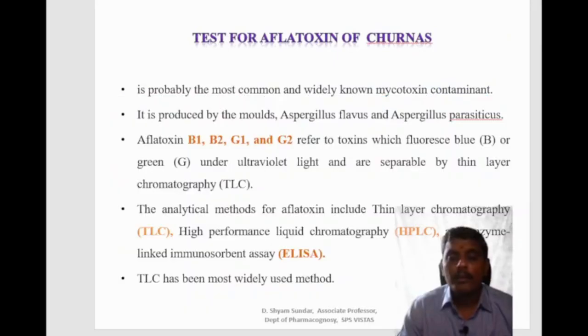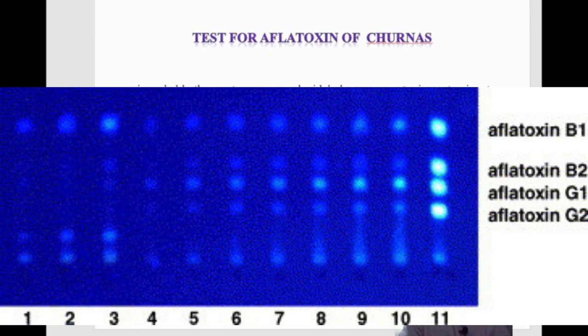The test for aflatoxins is also required. Aflatoxin is probably the most commonly and widely known mycotoxin contaminant, produced by the mould Aspergillus flavus. Aflatoxins B1, B2, G1 and G2 are the most commonly referred to toxins and are determined using thin layer chromatography, high performance thin layer chromatography, and ELISA (enzyme-linked immunosorbent assay). TLC is the most widely used method for aflatoxin detection in churnas.